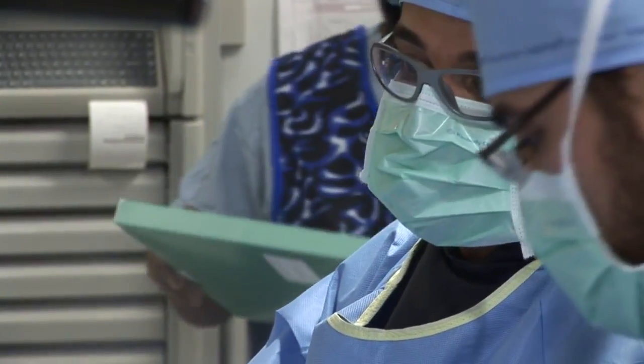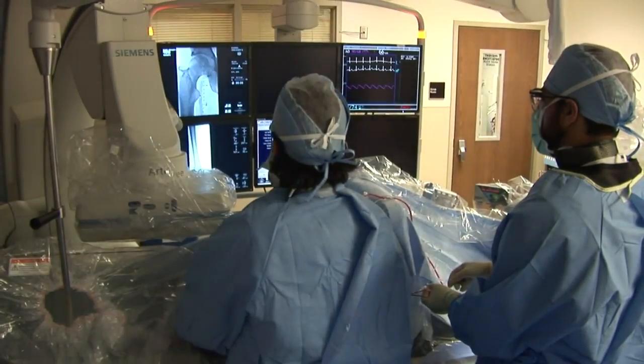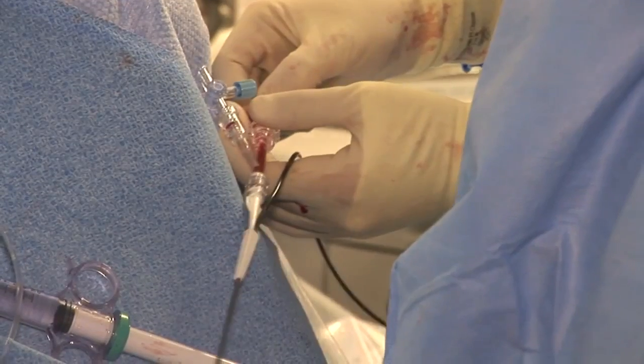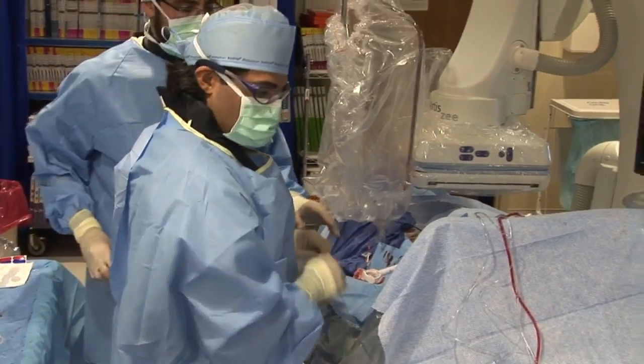The older stents that we had, although they're very good stents and worked very well, did have a significant increase of scar tissue formation. With our newer drug-eluting stents, this has decreased by about 40% out to about four years, which is what the data have shown.